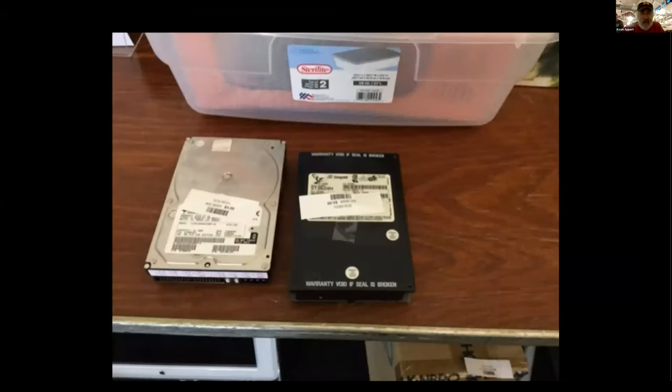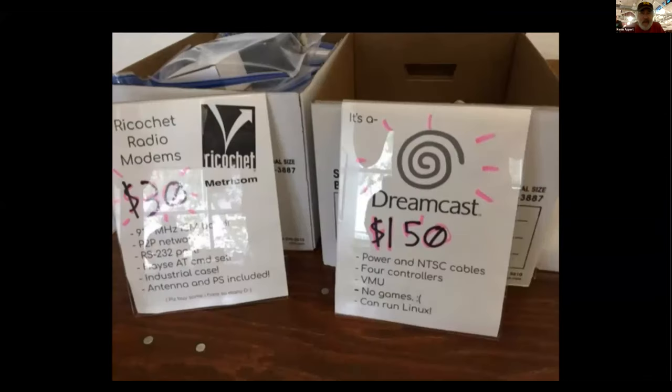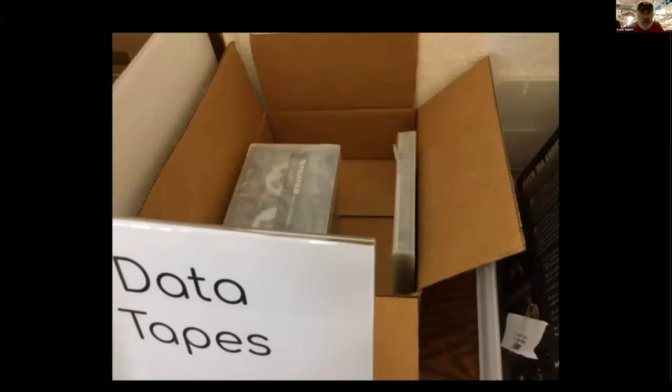Mac hard disk drives, radio modems, DC 300 tapes. I actually had an interface board on my PC that stored stuff to these kinds of tapes, and it was very slow.